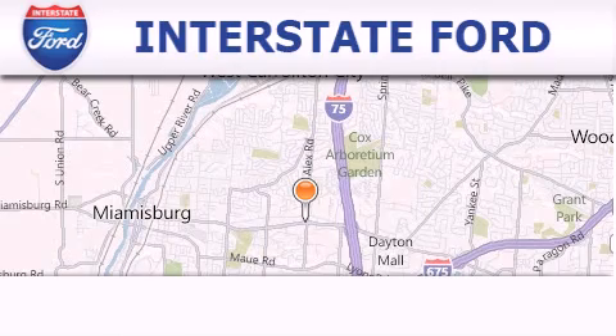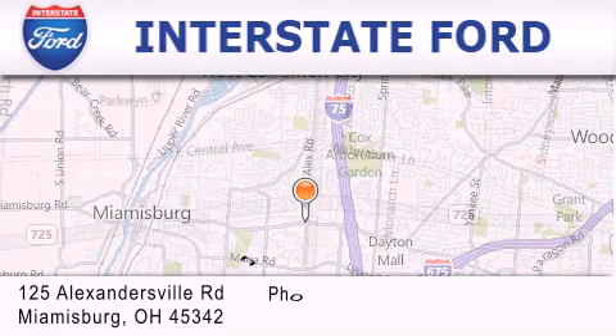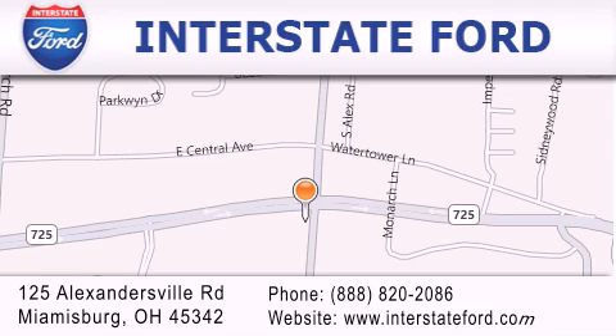Interstate Ford is located at 125 Alexandersville Road in Miamisburg. Our goal is to exceed all of your expectations to ensure that you'll return for future visits.